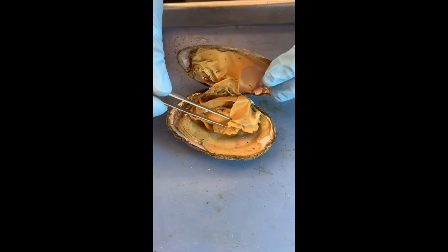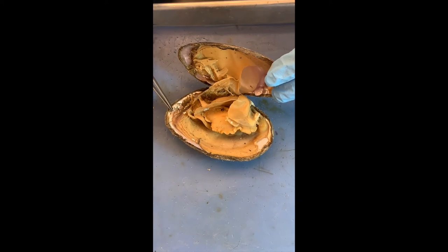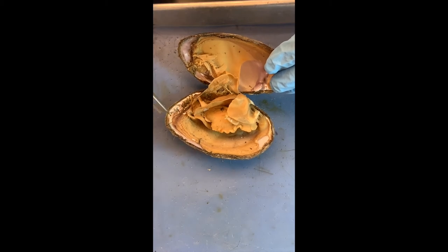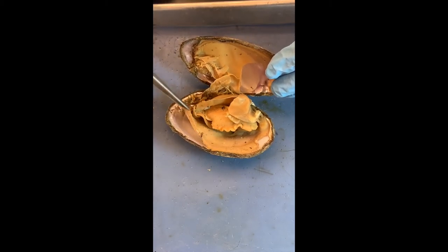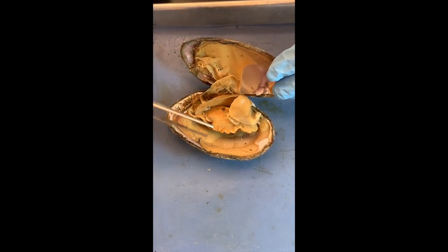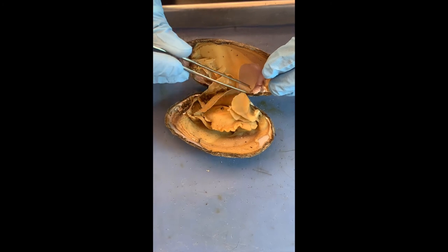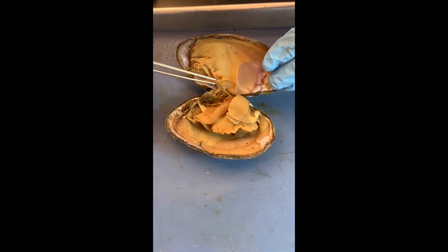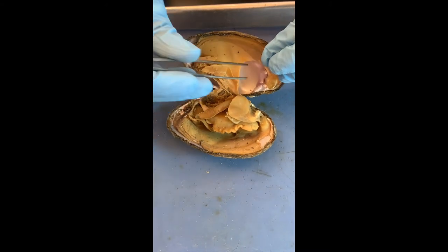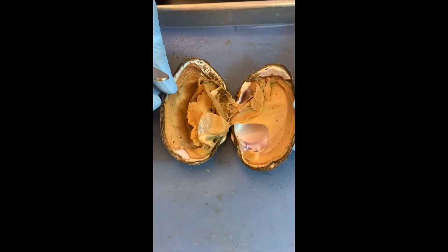Let's review the four characteristics of all molluscs — regardless of whether you're a snail, slug, clam, oyster, mussel, scallop, cuttlefish, squid, or octopus. Number one: the mantle, which secretes the shell and protects the internal organs. Two: the visceral mass — the internal organs. Three: the muscular foot for movement. And four — what's not shown here — is the radula (R-A-D-U-L-A), which looks like a conveyor belt of teeth and is used to grind their food off of rocks.